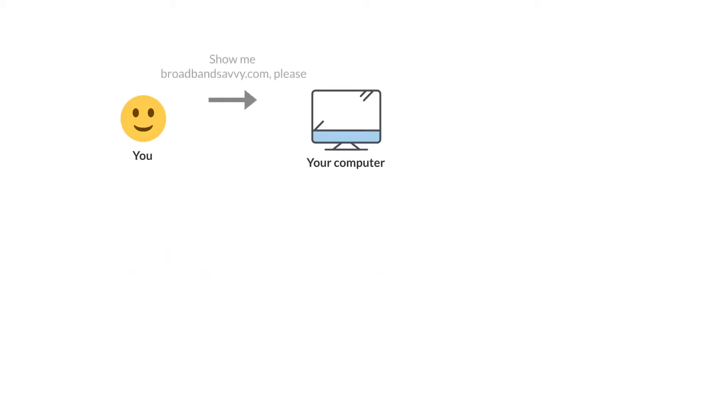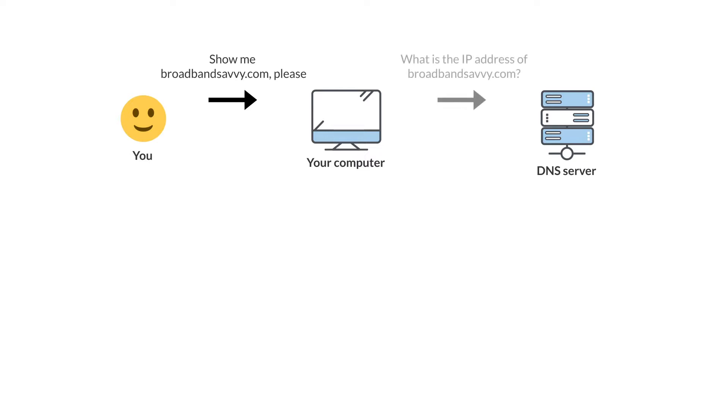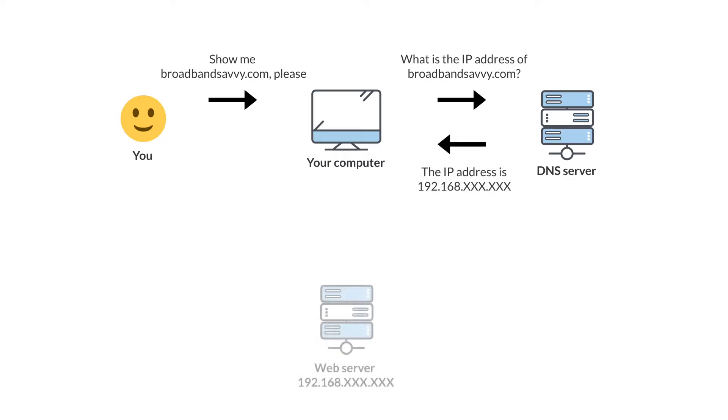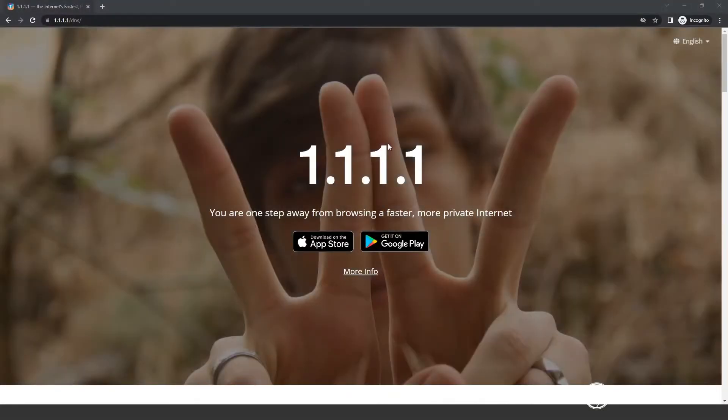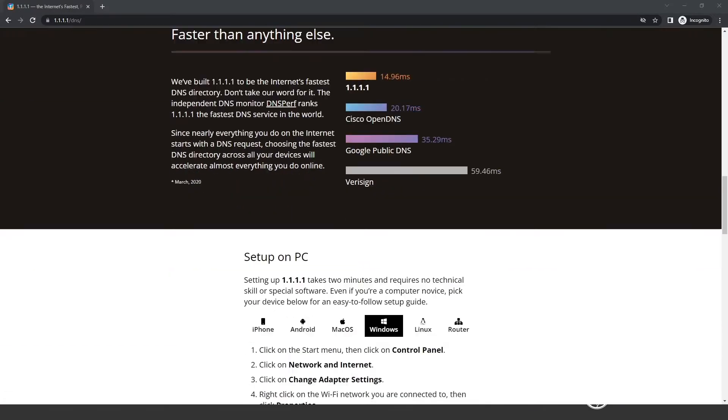When you visit a web page, your device has to find the IP address associated with the URL of the page you're trying to visit. To do this, your device asks for this information from a Domain Name System server, also known as a DNS server. Once contacted, the DNS server tells your device the IP address it's looking for. At the moment you're probably using the DNS servers maintained by your broadband provider, which is normally fine, but sometimes they can be a bit slow.